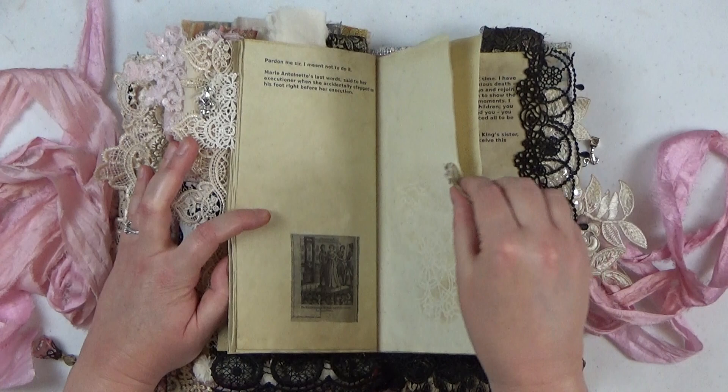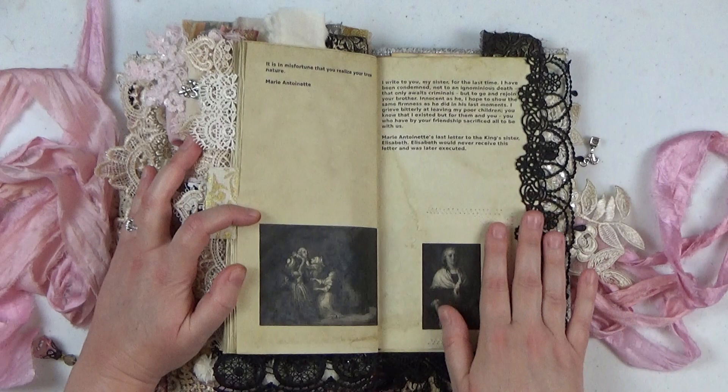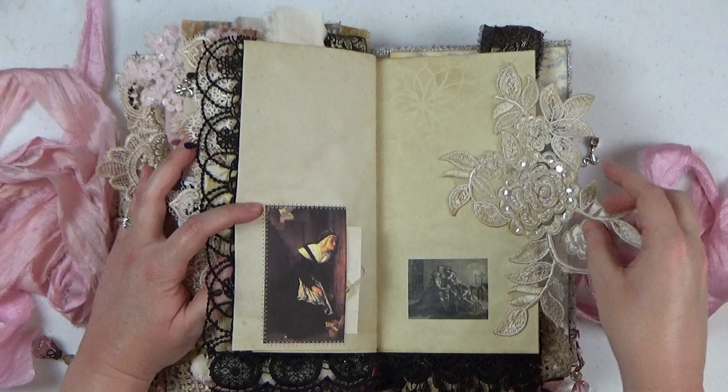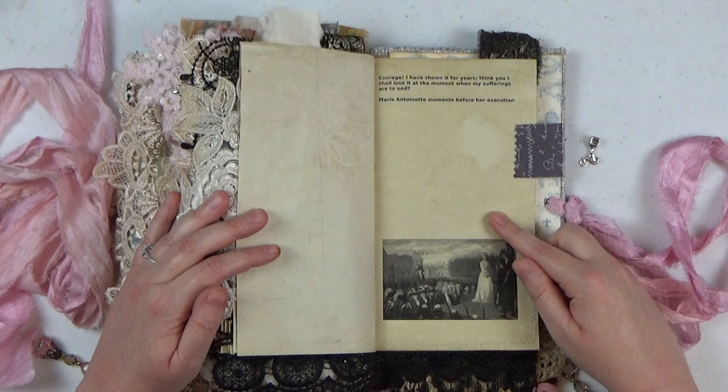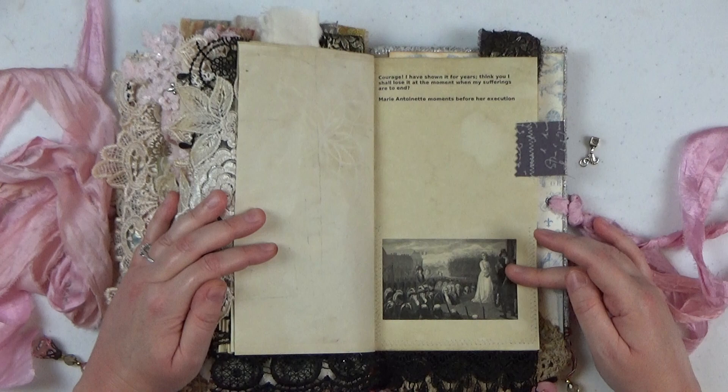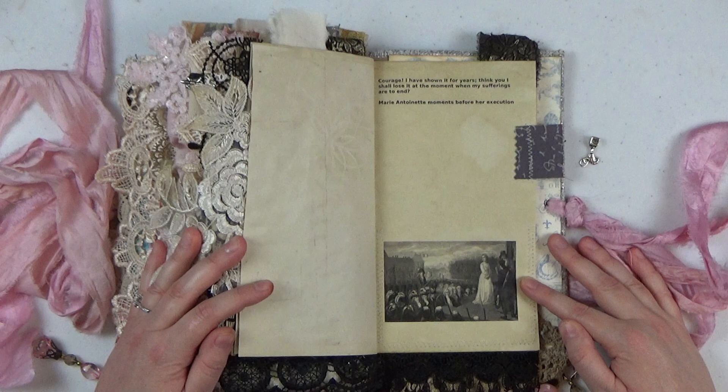This is a portion of her very last letter, written to the king's sister Elizabeth, who was a very close friend of Marie's. I actually have a full copy of that letter in this journal. When she was led to the chopping block to be executed, she was told by a priest sitting next to her that now was the time to show courage. Her response was: 'Courage? I have shown it for years. Thank you. I shall lose it at the moment when my sufferings are to end.'